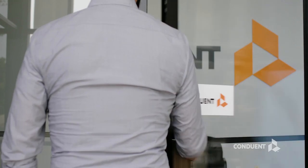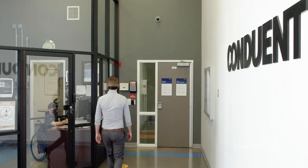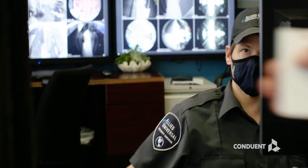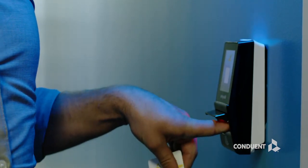The command center is state-of-the-art from the moment you enter, providing our people with the cutting-edge tools and technology to deliver world-class service for our clients and their end users.